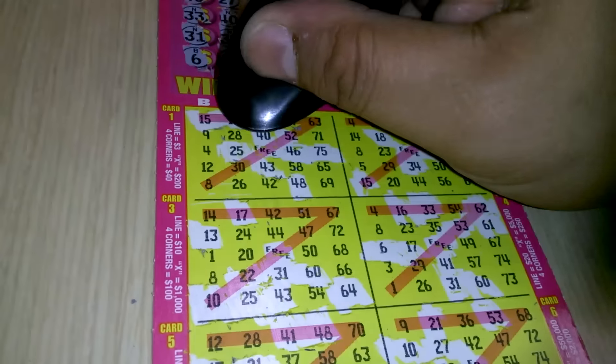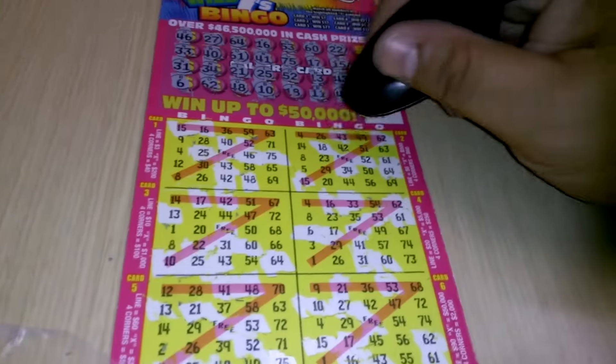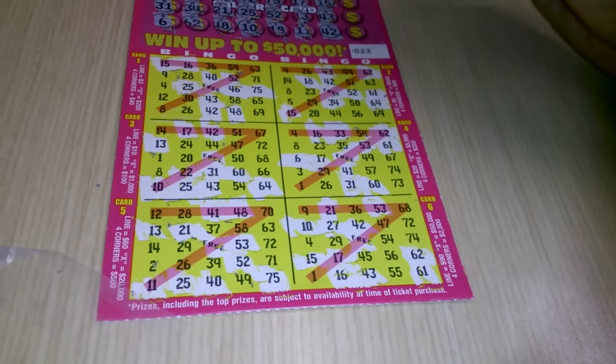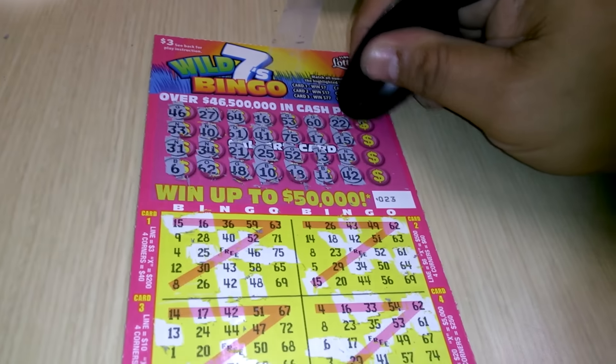N-42 — we've got an N-42 down here, and N-42 there, and N-42 there. We're missing 44 and 36 for the N section.